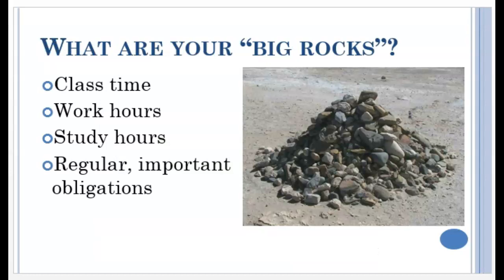So what are your big rocks? Big rocks are the most important things — fixed blocks of time that must be dedicated to a specific thing. If you don't get these things done, bad things will happen. Your class schedule, your work schedule, your study hours, and other regular important obligations are your big rocks. If you don't go to class or study enough, you will fail. If you don't go to work, you will get fired. You can't let yourself get distracted from these things — you absolutely cannot let them slide.